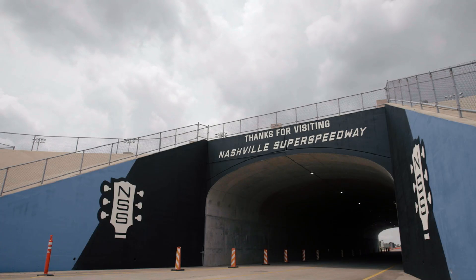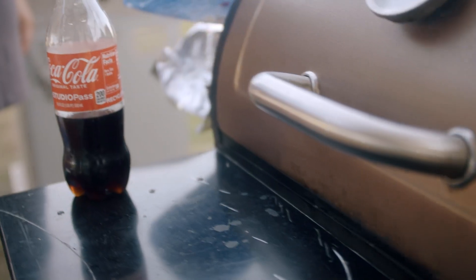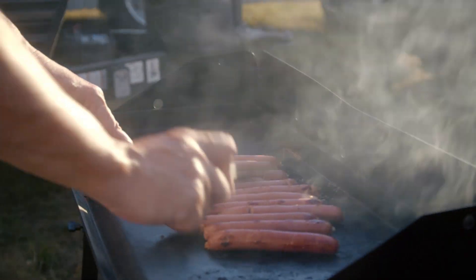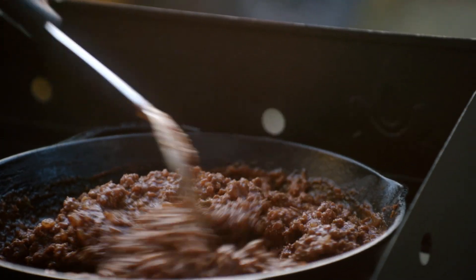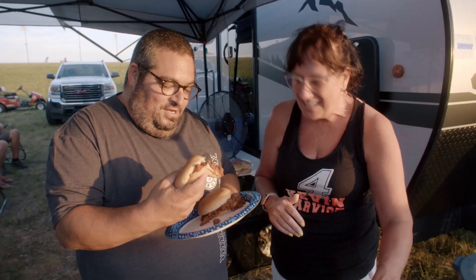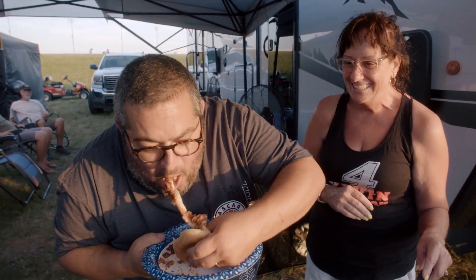We got our honky-tonk on. We got our fried bologna sandwich on. Now let's head over to the track and see what the fans are cooking up tonight. We've got some serious homemade sloppy joes going on over here. Look at that — it's fabulous in there. That is sloppy. There's no easy way of eating a sloppy joe. Wow, that is delicious.